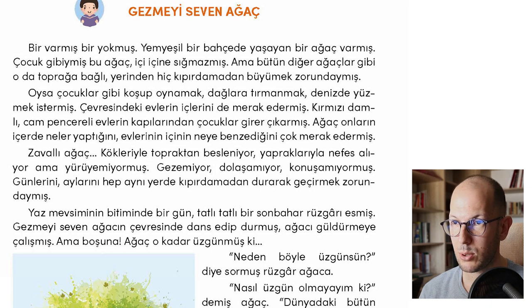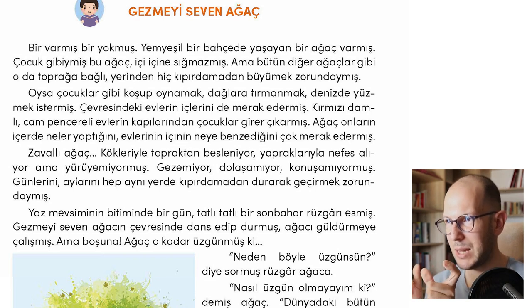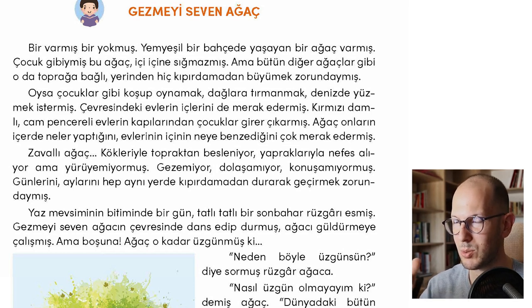Oysa çocuklar gibi koşup oynamak, dağlara tırmanmak, denizde yüzmek istermiş. Oysa means 'but actually' — it's a conjunction. So it wanted to run, play, climb mountains, and swim in the seas like children. We use the -ıp suffix a lot: koşup oynamak means doing two actions simultaneously. Dağlara tırmanmak — to climb the mountains. Denizde yüzmek — to swim in the seas.